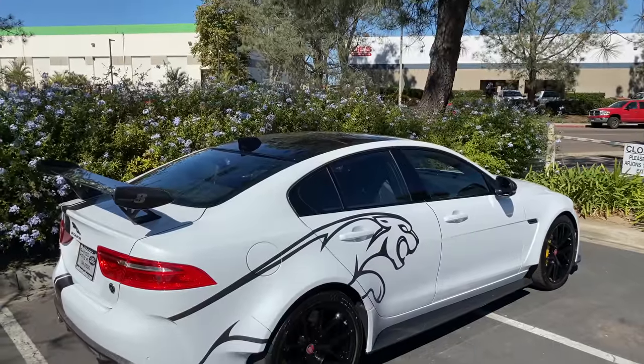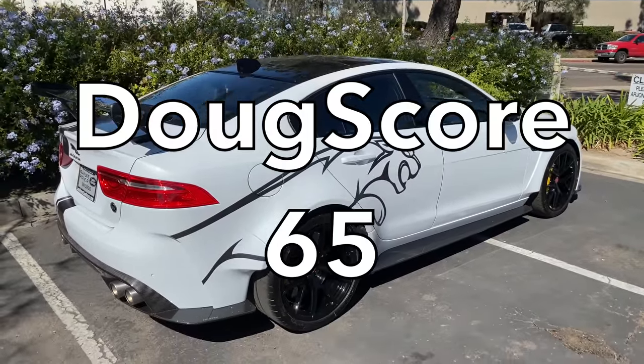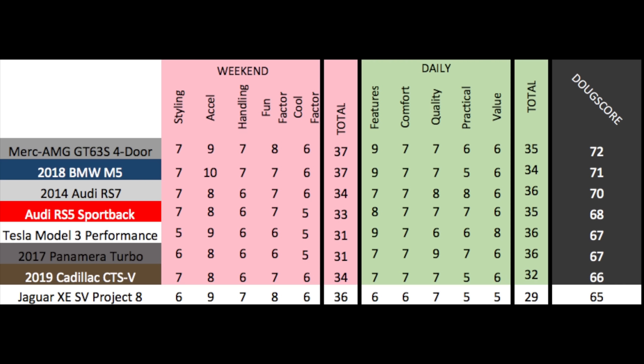Added up, the Doug Score is 65 out of 100, which places the Project 8 here against other performance sedans — it's dead last. But there's an important thing to consider: the Project 8 is near the top in weekend categories, and it was built in extremely limited numbers for ultra-enthusiast drivers. All the rest of these cars are mass-produced to be all-rounders, but that's not the Project 8. It's a focused car for focused drivers, and in that it succeeds. It's just really expensive.